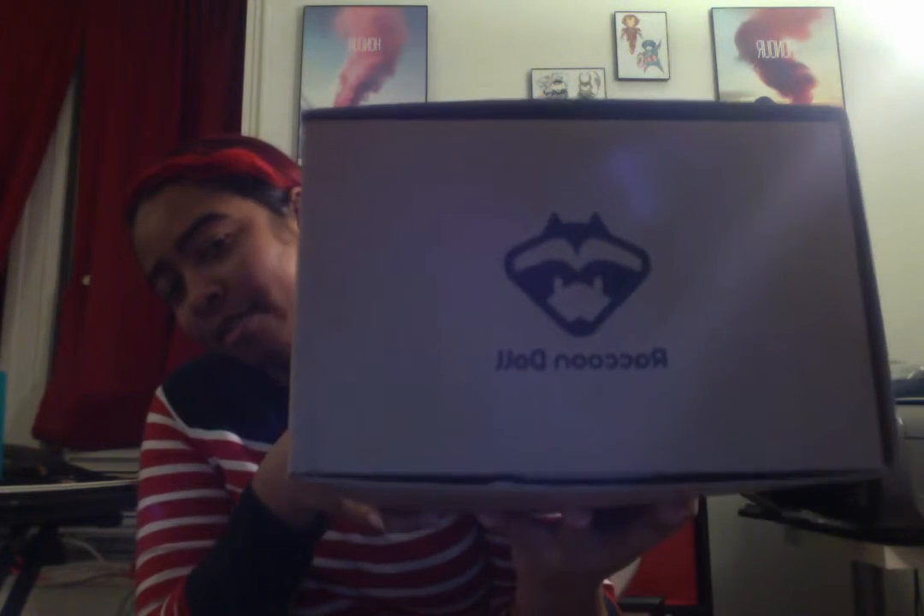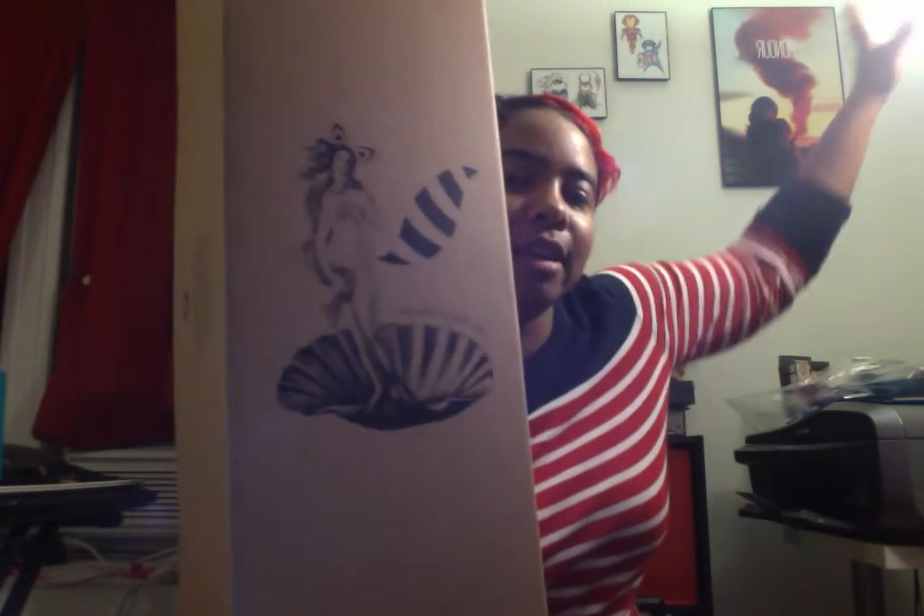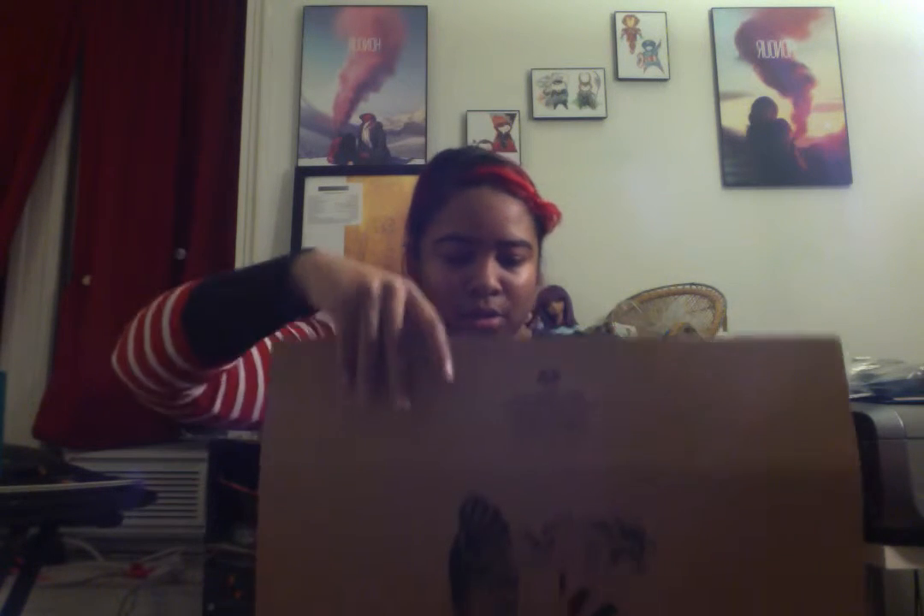Oh, that's cute — it has a little saying: 'I too will something make and enjoy in the making, although tomorrow it may seem like the empty words of a dream, remembering on waking.' It sounds like an Alice in Wonderland type quote. And this side too: 'I love all beauteous things, I seek and adore them. God hath no better praise, and man in his hasty days is honored for them.' And then 'Raccoon Doll' — go check them out, they're gorgeous. The box says 'The Birth of a Raccoon' with a beautiful arch.